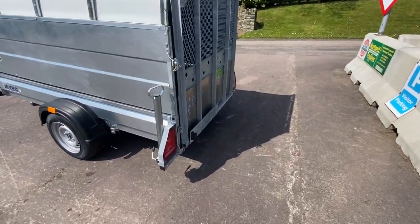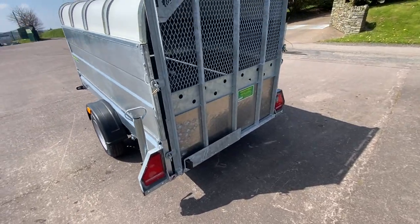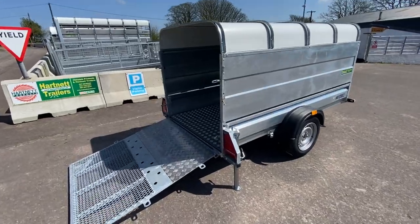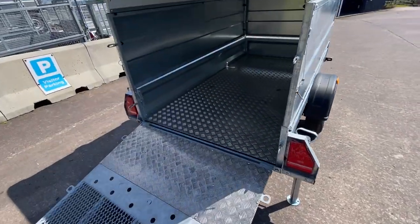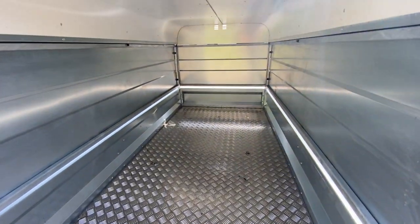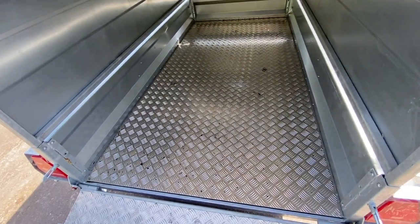Jack legs, LED lights, ramp back door, LED lights, steel floor, checker plated.